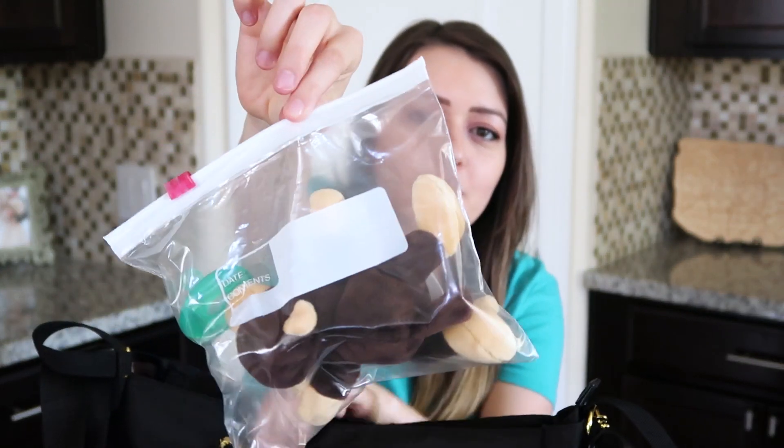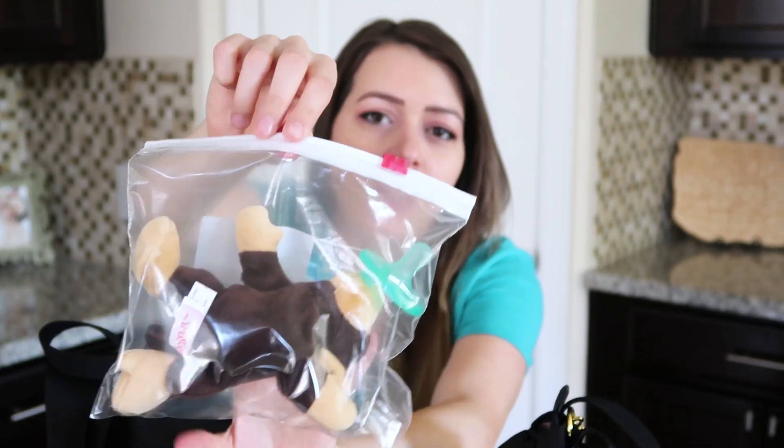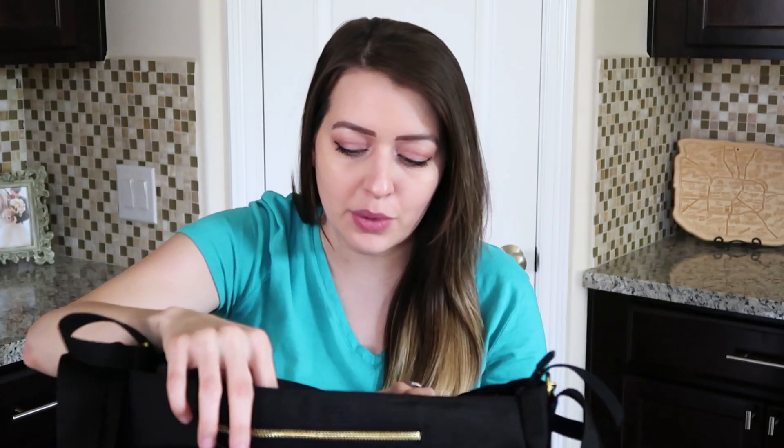I also put another pacifier in here — this has been washed, that's why it's in a ziploc bag. It's just one of the WubbaNubs, and like I said, if he needs it I have them and they don't take up any room.